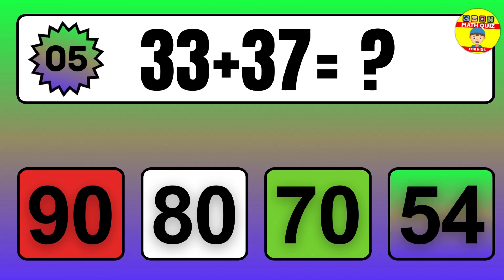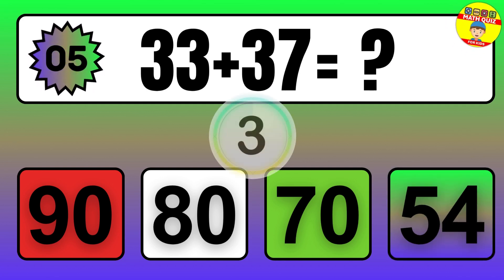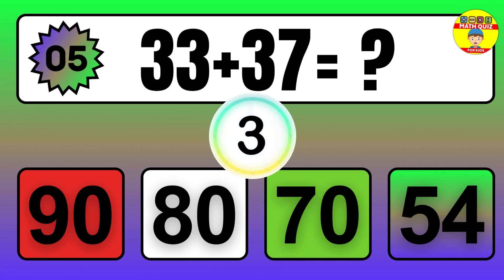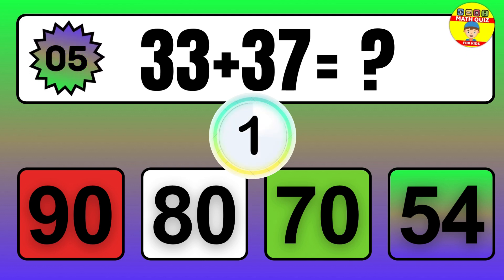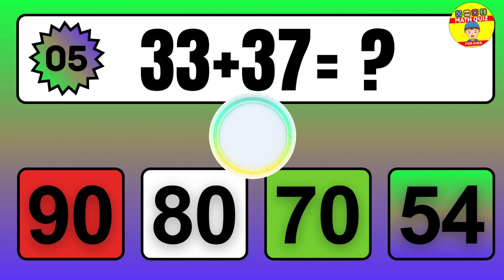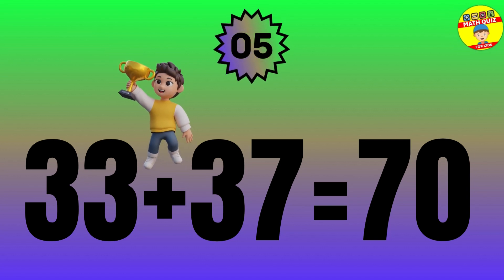Question: 33 plus 37 equals what? The answer is 33 plus 37 equals 70.